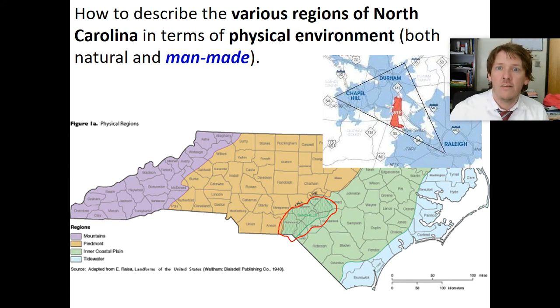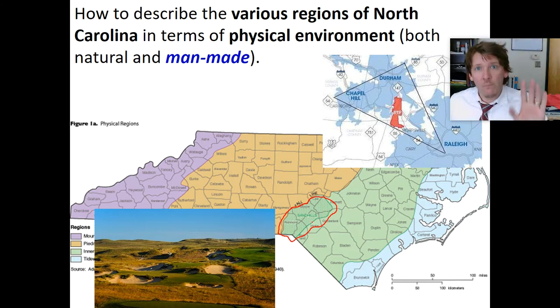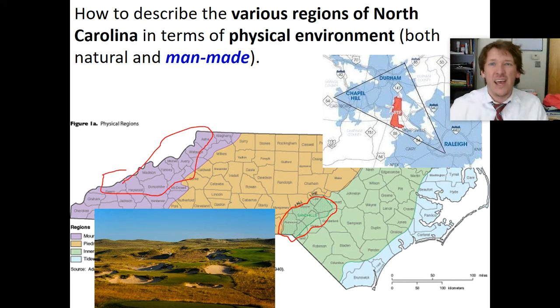We're talking about man-made physical geography of North Carolina. Because of the sand hills — because of the sand that you can move around really easily — it makes this a premium, number one, perfect place to build a golf course. You can move the sand and put grass over top of it, shaping the landscape any way you want. If you want to shape the landscape of a mountain, it's very hard because it's all rocks — you've got to dig and crush it, very expensive. It's very cheap and easy to move sand.